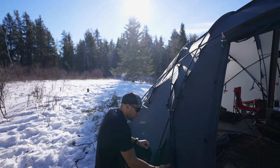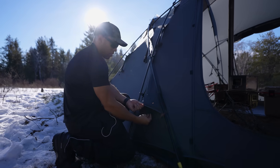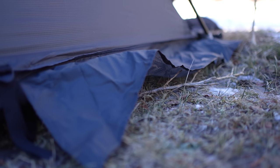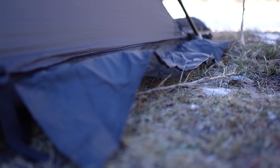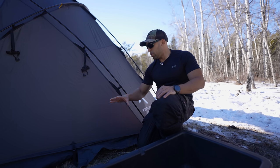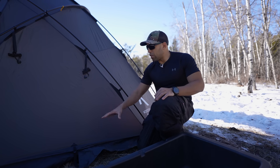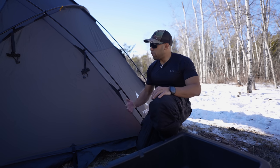There are these vents at the bottom here — they have these kickstands so if you want to get some good airflow. In addition to the skirt that's on the inside, there's also a skirt on the outside. This is so that you can put dirt or snow on top of here just to keep the tent more stable. Add a little bit of insulation on the ground — that always helps because that's where you're going to be losing a lot of your heat.